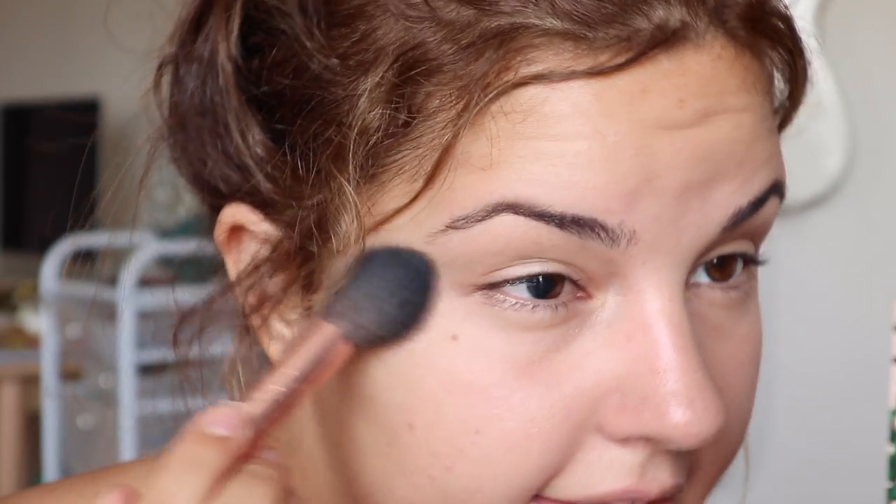I'm going to set my face with the Too Faced Peach Perfect powder on the areas where I get oily — my forehead, chin, and the sides of my face near my nose. It's better to pat rather than swipe so you don't move the product around. This powder will keep you matte almost all day. A cheaper option would definitely be the Fit Me powder by Maybelline.